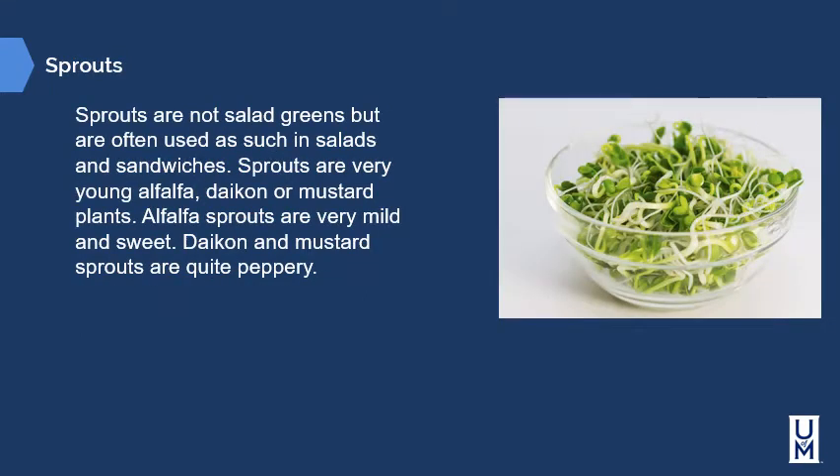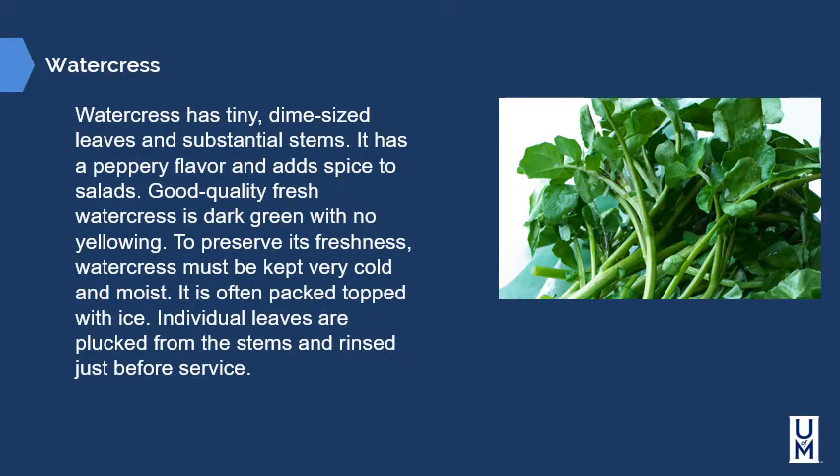Sprouts are not salad greens but are often used as such in salads and sandwiches. Sprouts are very young alfalfa, daikon, or mustard plants. Alfalfa sprouts are very mild and sweet, while daikon and mustard sprouts are quite peppery. Watercress has tiny dime-sized leaves and substantial stems with a peppery flavor that adds spice to salads. Good quality fresh watercress is dark green with no yellowing. To preserve freshness, watercress must be kept very cold and moist, often packed with ice, and individual leaves are plucked from the stems and rinsed just before serving. Watercress can also be pureed into a watercress-type pesto.